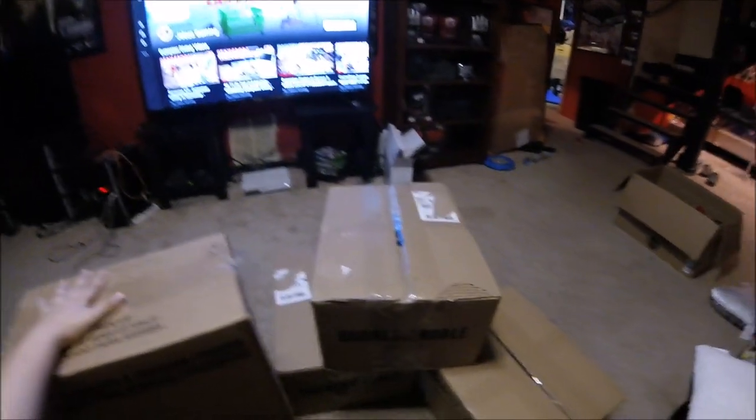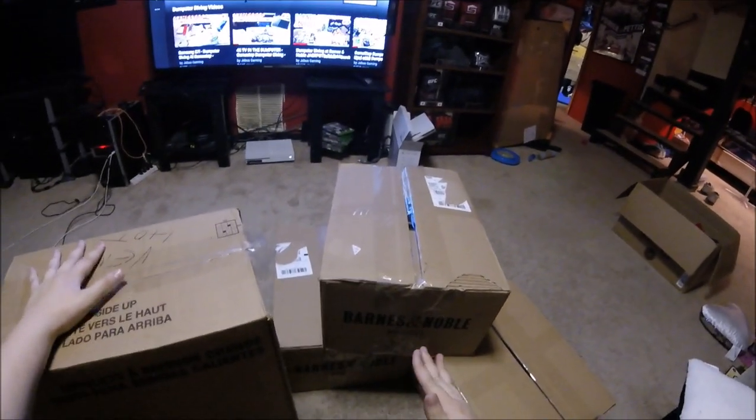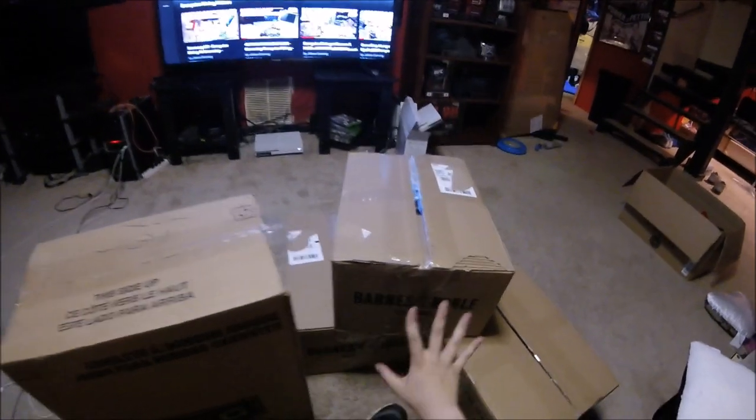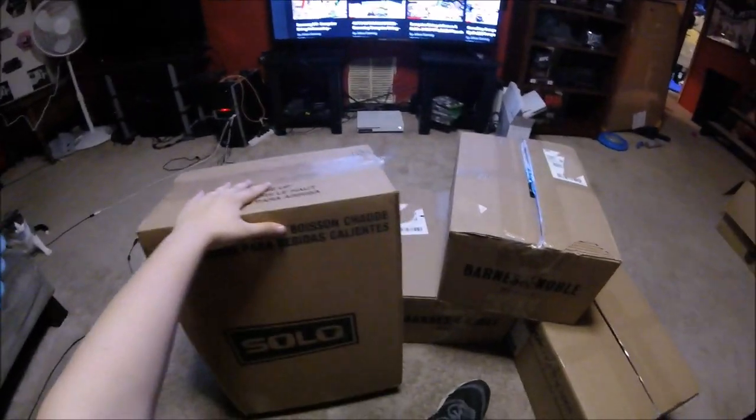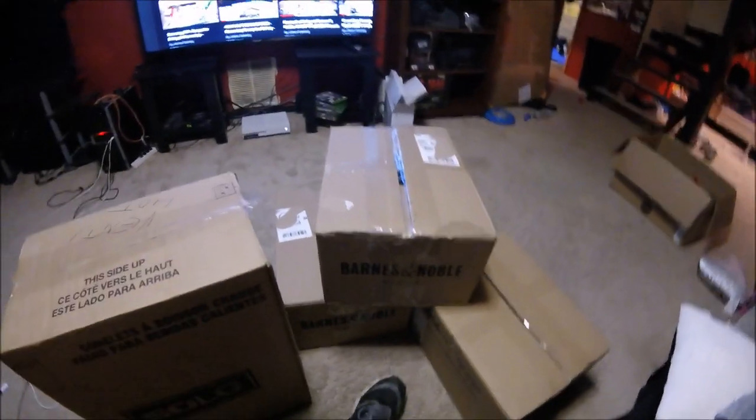Welcome back to Jeebus Gaming, guys, and I'm so freaking excited. It is the night after Christmas, and just as I thought, went by Barnes & Noble. Three of the regular boxes and this huge cup box - there might just be cups in there, I'm not sure. It doesn't sound like it.